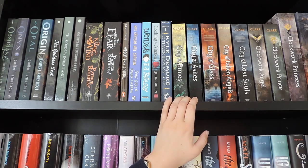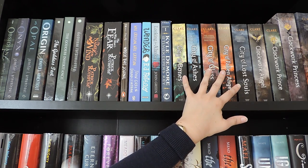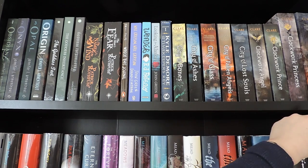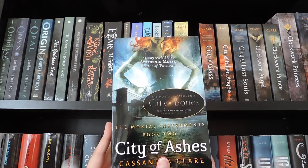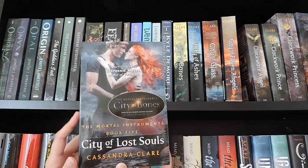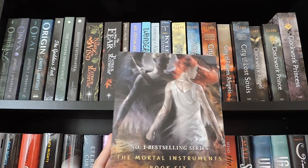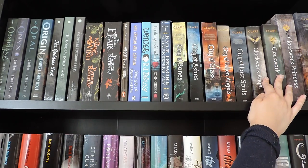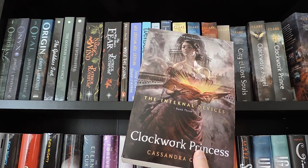Over here I have my Cassandra Clare section. The first five books are from the Mortal Instruments series, then we have three books from the Infernal Devices series, and the last book in the Mortal Instruments series is separated because of the heights. City of Bones, City of Ashes, City of Glass, City of Fallen Angels, City of Lost Souls — and then City of Heavenly Fire, which is a monster of a book. Then the Infernal Devices: Clockwork Angel, Clockwork Prince, and Clockwork Princess.